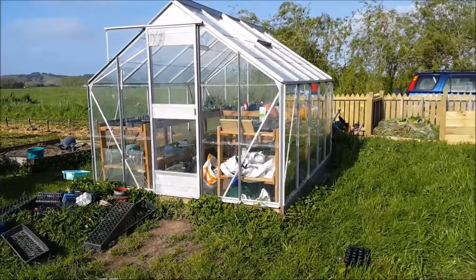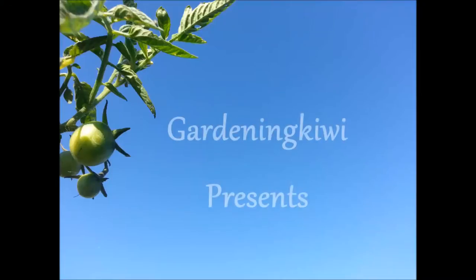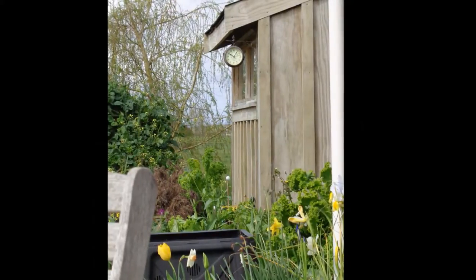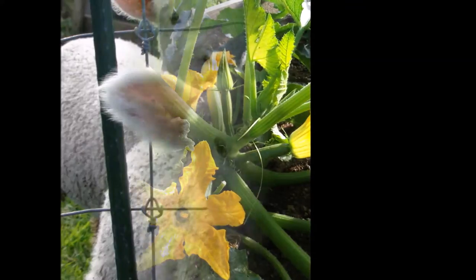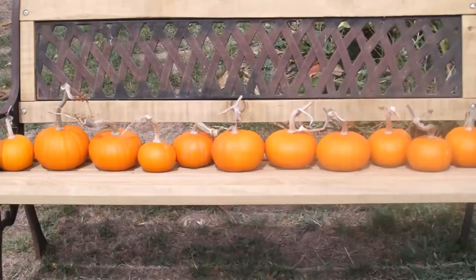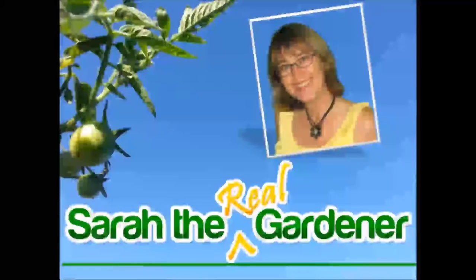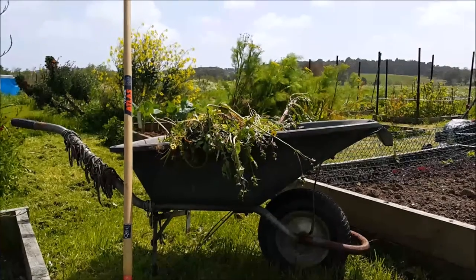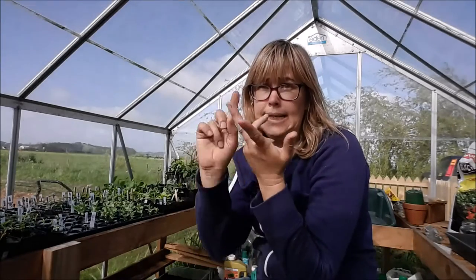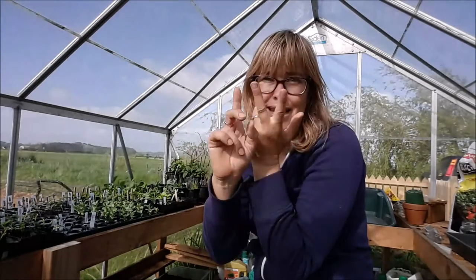Good morning! Hi, I'm Sarah the Gardener and we are here in the greenhouse because it is windy out there. I've been working out there - I've been doing lots of digging and weeding and weeding and digging. Digging and weeding.